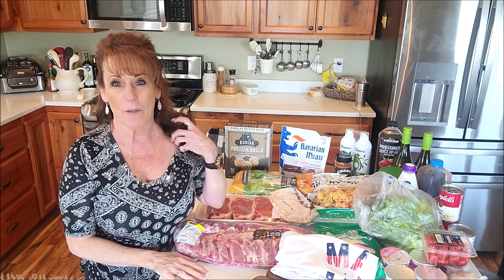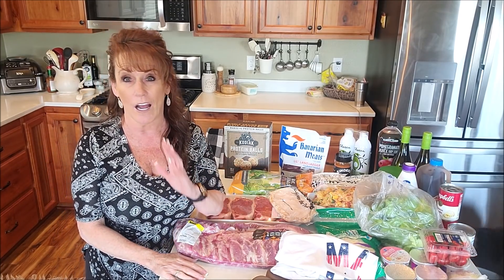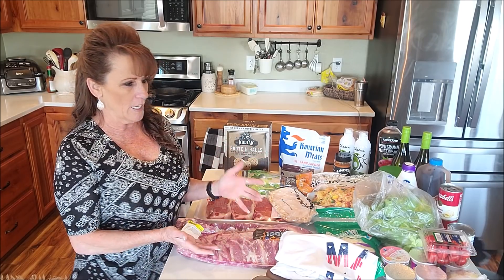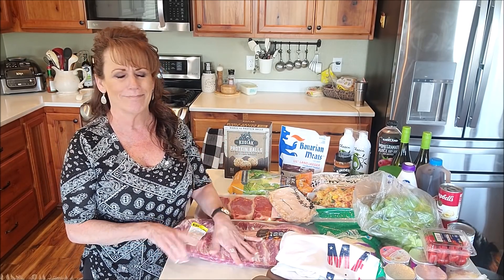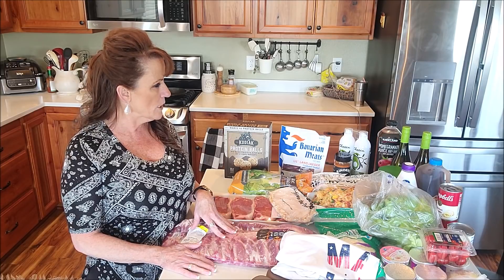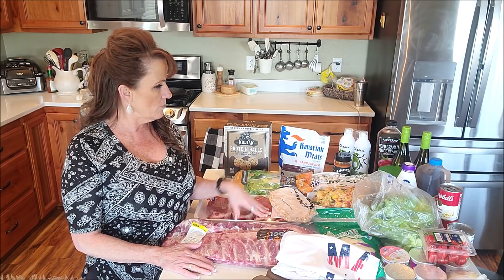Hi guys, welcome back to Linda's Pantry! Today I'm doing a little bit of a grocery haul and I've got some sticker shock for you. This isn't very much stuff and it equates to over $200 between Costco and Fred Meyer.